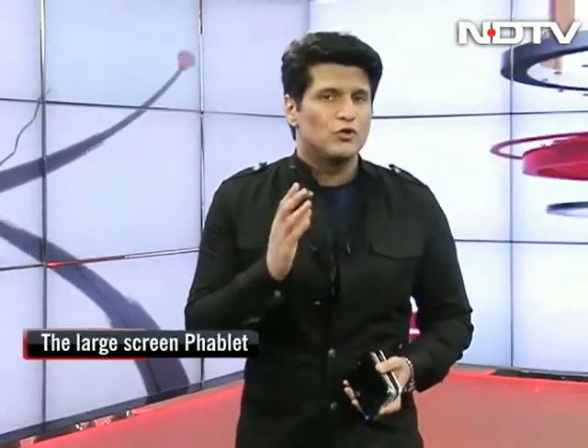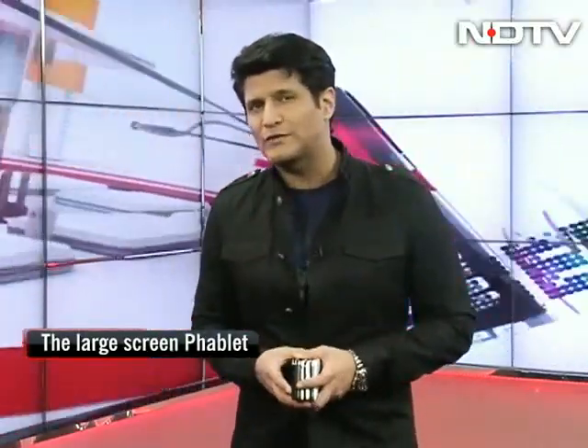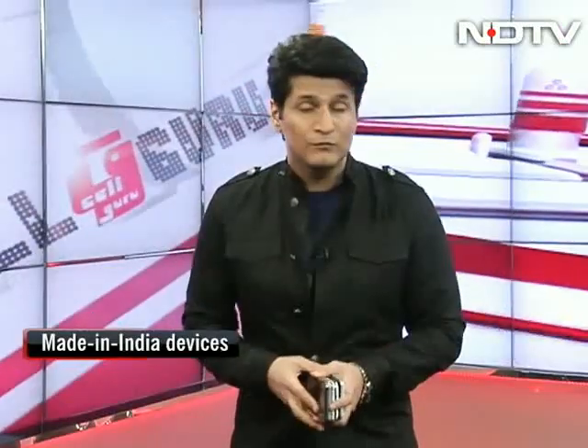Time now for our shootout. We do shootouts very rarely on the Cell Guru show, but today we've got to do it because this is a super hot category. When the Samsung Galaxy Note was released, people said it's too big, but that turned out to be a big hit. Now in the economy smartphone category, almost every single company in India has a 5-inch phone, and you've been asking us which is the best. So today we're going to do a shootout.